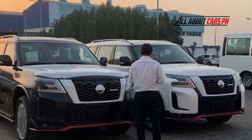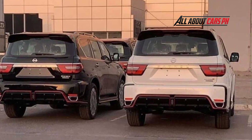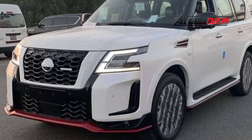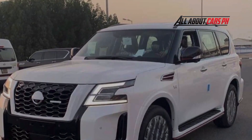By installing the Nismo exclusive suspension, various measures have been taken so that the center of gravity can be lowered with a slight lowdown, enabling sporty driving. A red detail accent has also been added to the rear diffuser, increasing the sportiness at once.